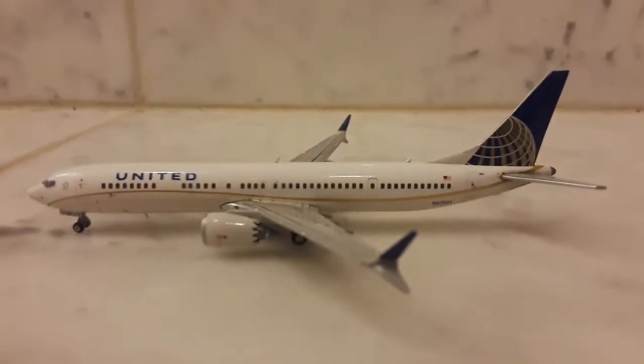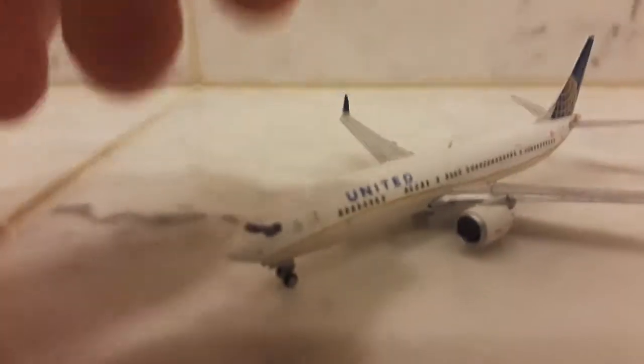Alright, the model itself is beautiful. Let me show a little bit more detail here.